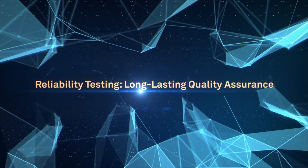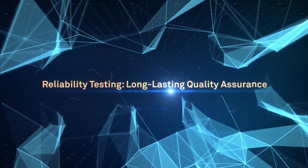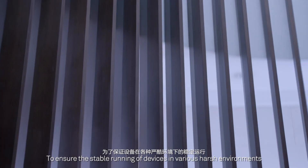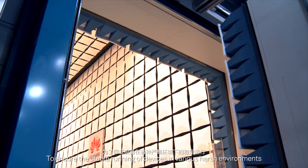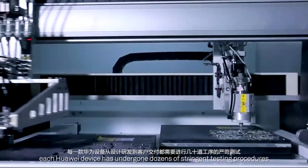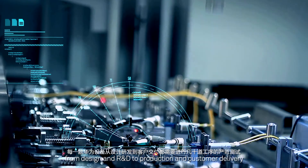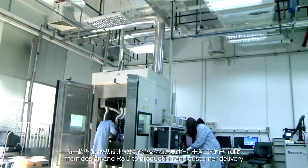Huawei Campus WLAN devices are deployed globally to ensure the stable running of devices in various harsh environments. Each Huawei device has undergone dozens of stringent testing procedures from design and R&D to production and customer delivery.